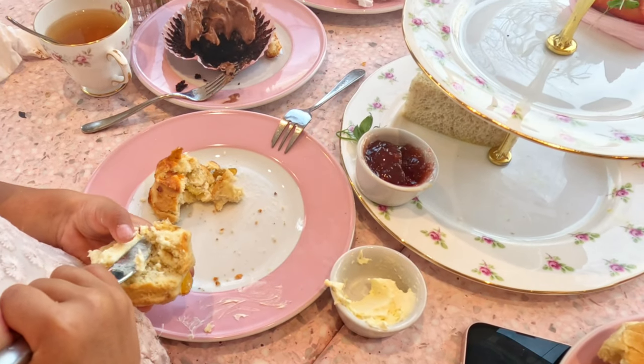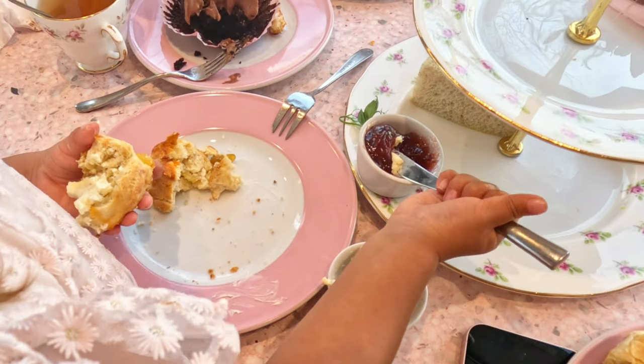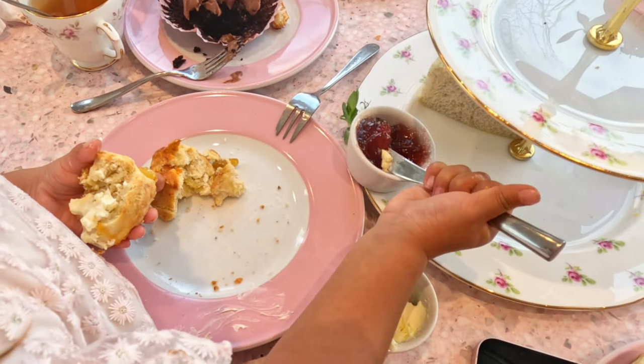Arabella was really happy spreading cream and jam on the scones but she had no interest in eating them. I've noticed for some time now she's not really a cakes and pastries person.